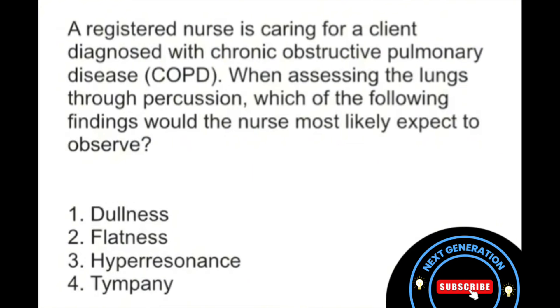Air trapping causes the lungs to be hyperresonant when percussed, so yes, this is going to be our answer. It is a characteristic finding in patients with COPD, mainly due to that trapped air and hyperinflation of the lungs.